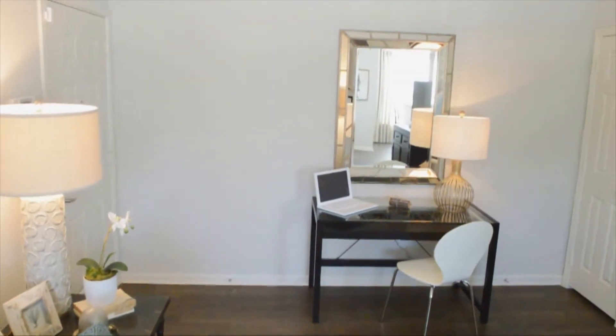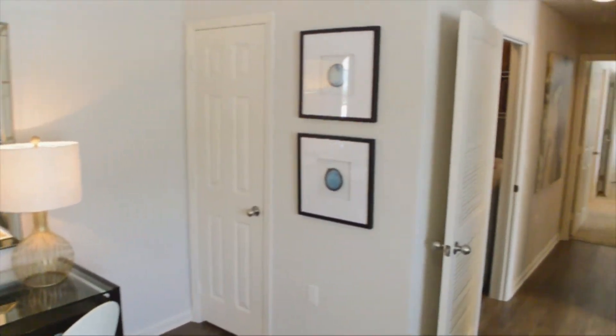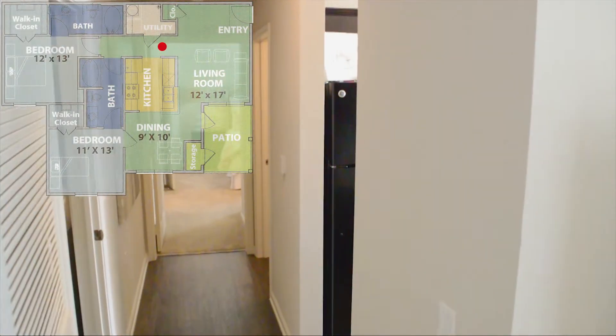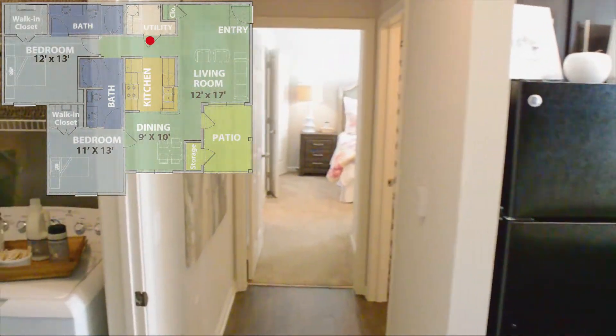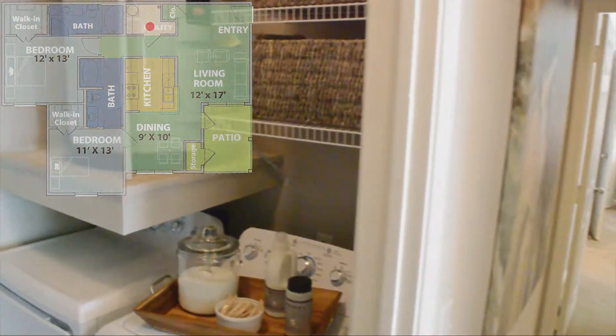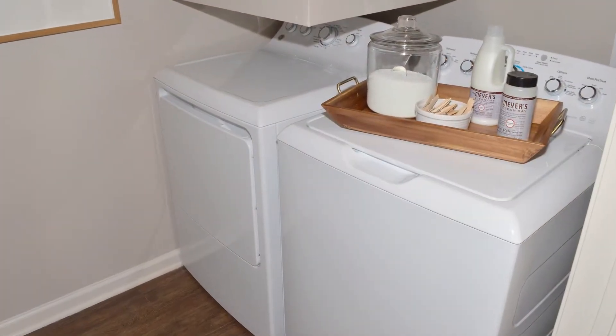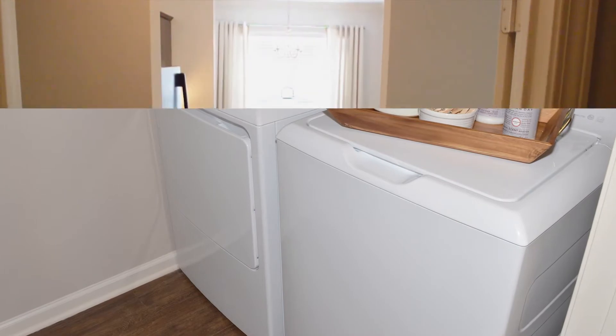Let's check out the utility room. All floor plans at Belle Savann are equipped with full-size washer and dryer.